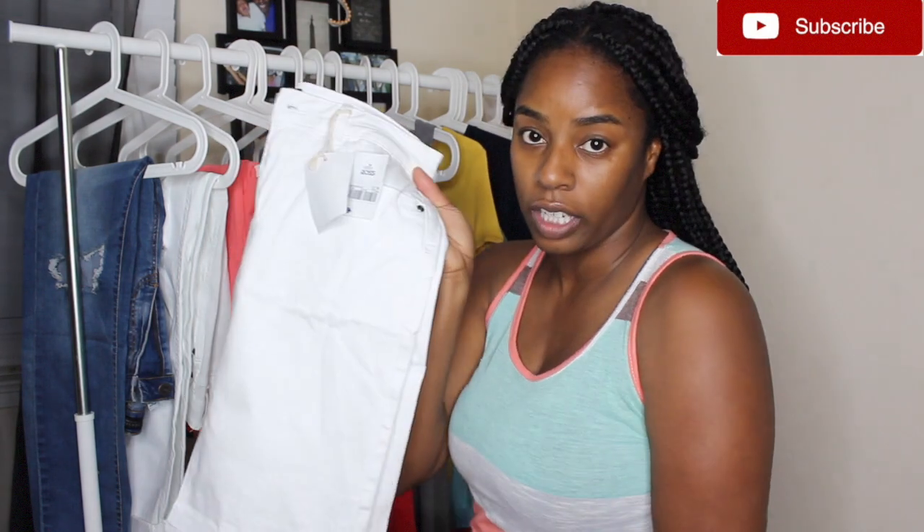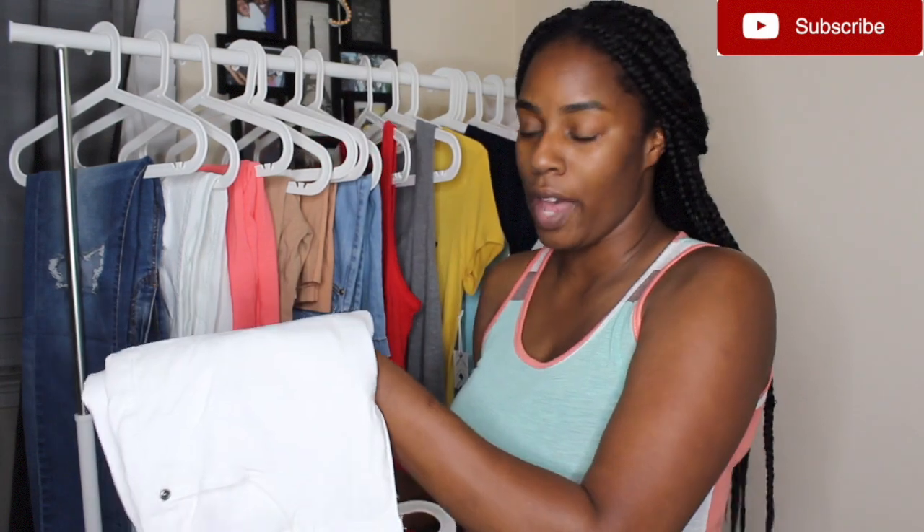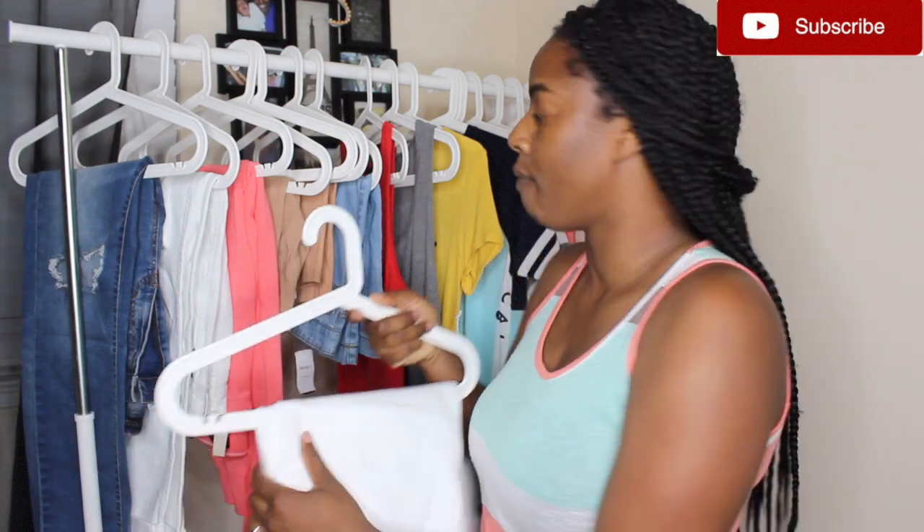Those dresses from TJ Maxx were only $9.99 and this skirt is $12.99. Now I'm going to move on to what I got from Forever 21.